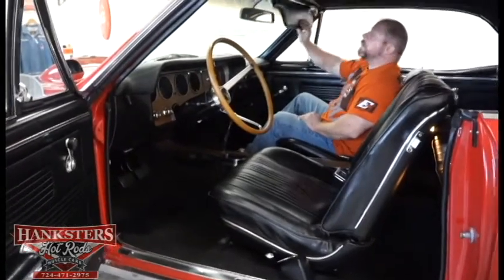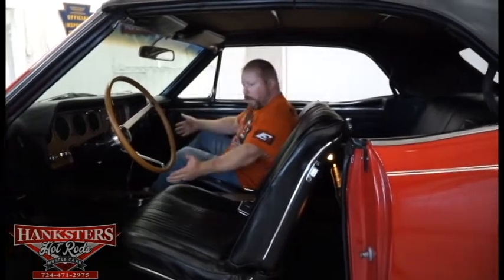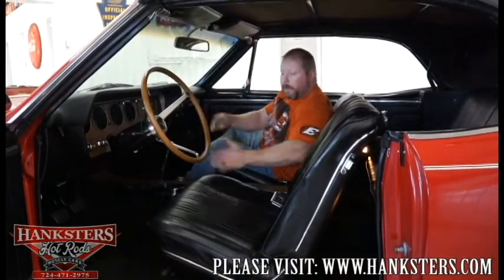Sun visors are in excellent shape in black. The underside of the convertible top is just as nice as the outside. All seat belts are present — front and rear. The carpeting is in excellent condition: no signs of fading, no tears, and the floor mats are in the trunk. If you have any questions about this car or any other car in the inventory, feel free to give us a call or send an email. All contact information is available in our images and videos, as well as on our website at www.hanksters.com.